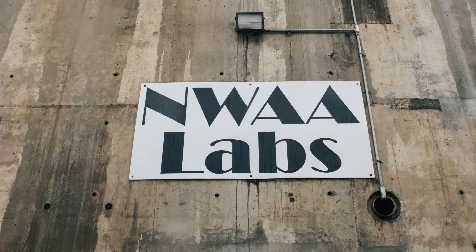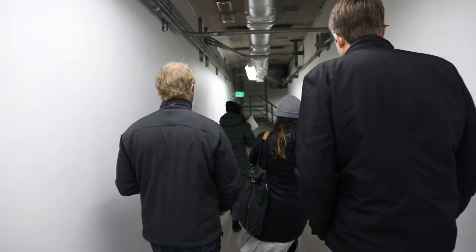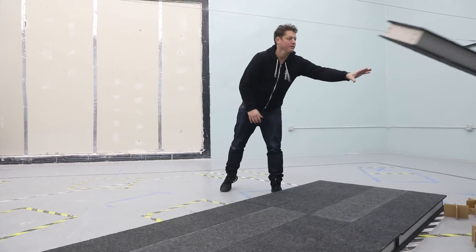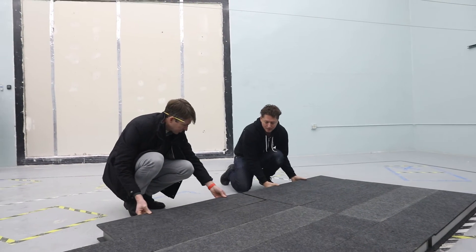We're going to all this effort to test these materials because we want to really see how they perform, and the only way to do that is to take them into one of these isolated acoustic chambers. We have to do this so that we can see how the fixture performs in this kind of perfect scientific test. We're working with this guy named Ron, who is kind of the leading edge of acoustic testing.